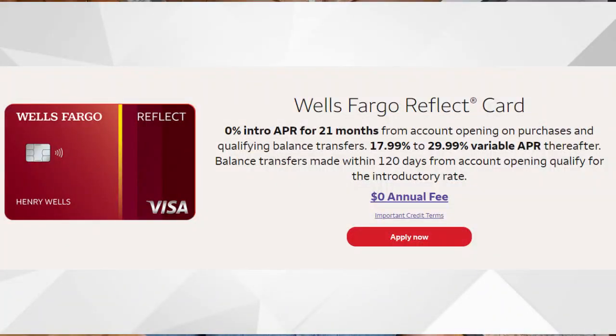Diving right into the main features of the Wells Fargo Reflect credit card: for the first 21 months on both purchases and balance transfers, you will have a 0% intro APR. So if you have some larger transactions coming up and you don't have the cash reserves to pay them off right away, you can pay that off slowly over the first 21 months. This isn't something I normally recommend because I see a lot of people fall into the trap of putting larger transactions on their card thinking they can pay it off later, but when that 21-month period ends they end up with a larger balance and have to start paying interest.